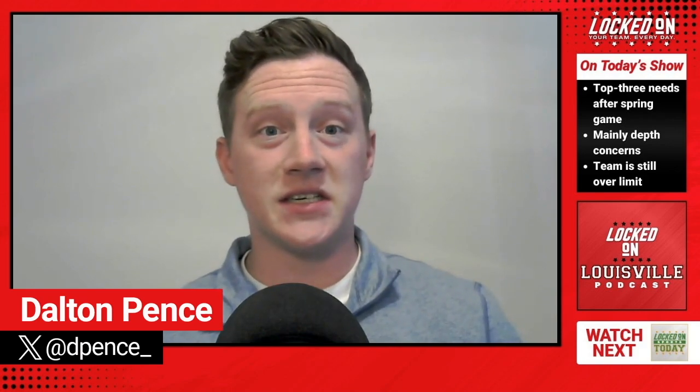As always, I want to personally thank you all for making this your first listen of the day. Just a reminder, the Locked On Louisville podcast is free on all streaming services five days a week, your team every day.